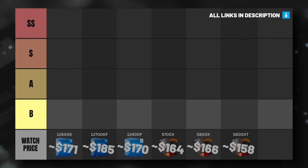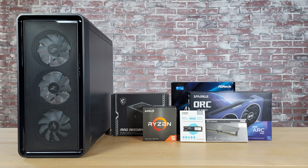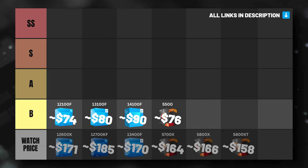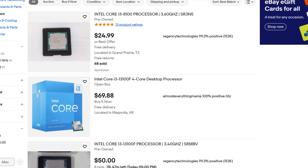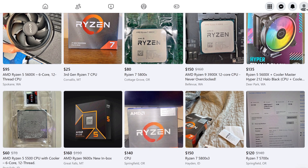Moving on to the cheapest options on our list, we have Intel's Core i3-12100F, 13100F, and 14100F, and AMD's Ryzen 5 5500. These four CPUs all fall into our B tier and all make sense for gamers who want to build a PC with all new parts and who are working with a very tight budget. In my opinion, these CPUs will work well if the total budget for your gaming PC build is between $400 to $600. However, at this low price range, there is a real case to be made for shopping the used market, as you could find these options for even less, or even better options for a similar price.